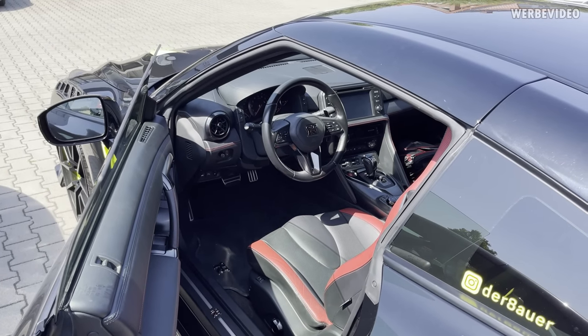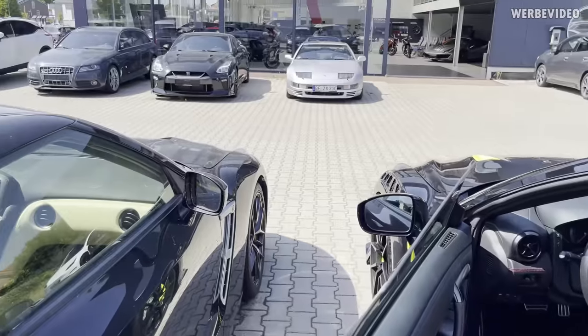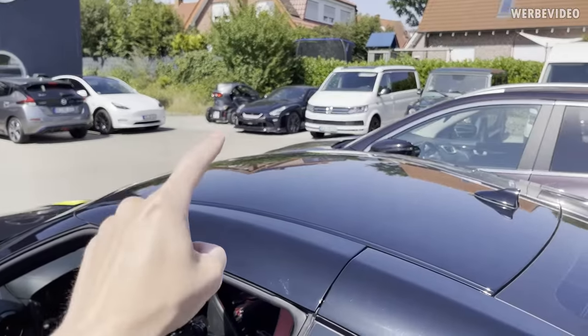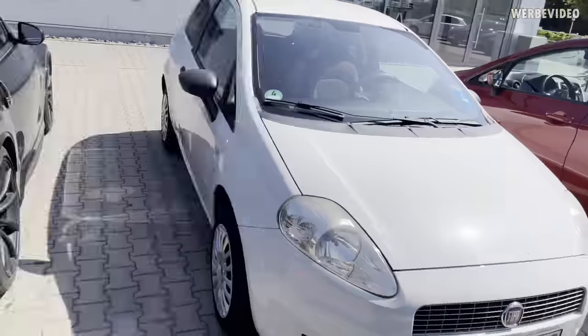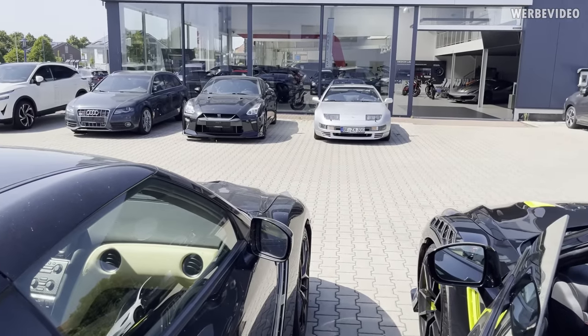Finally made it - it was quite a long journey, also quite warm, it's about 39 degrees Celsius right now. But it's always worth it here: GTR, GTR, 300ZX, another GTR, 370Z Nismo, more GTRs - always pretty amazing. Probably the highest GTR density you can find in Europe.